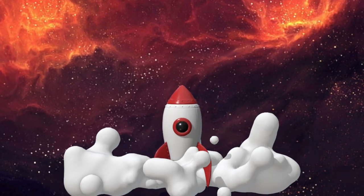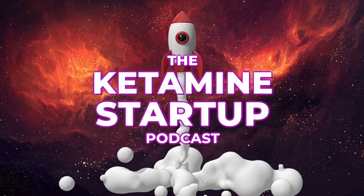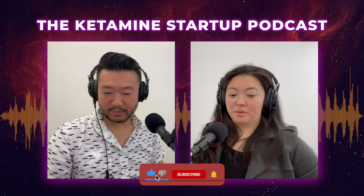Three, two, one, liftoff. Welcome back to the Ketamine Startup Podcast. We're here to talk about running your own ketamine clinic and how to make that a reality. We're going to talk today about a commonly asked question: how much do you really need to start a ketamine clinic?